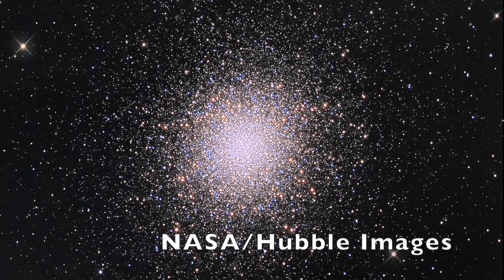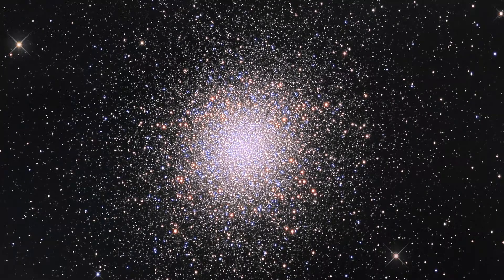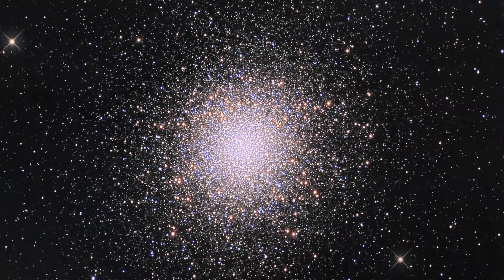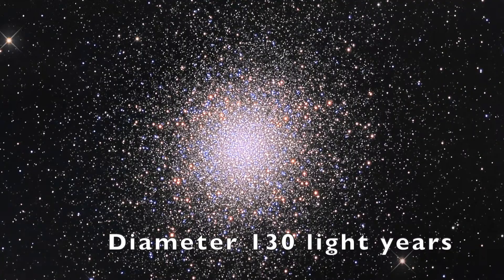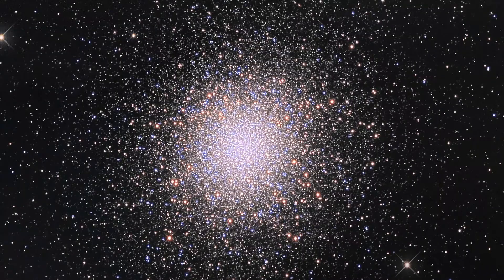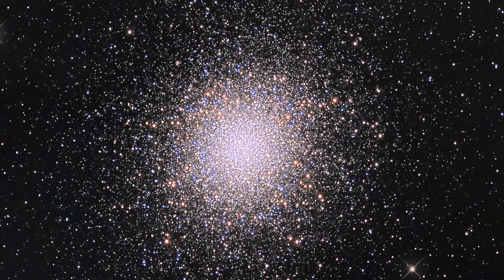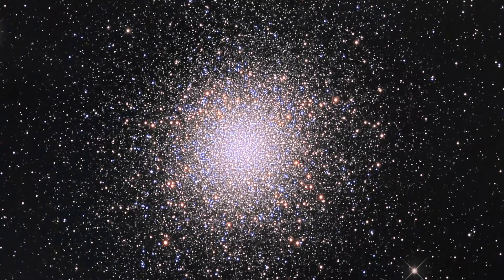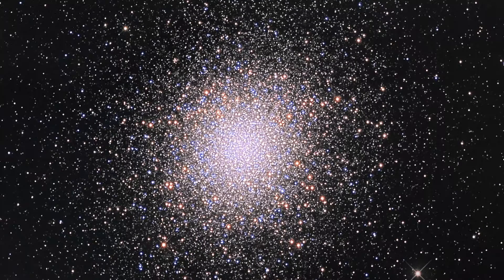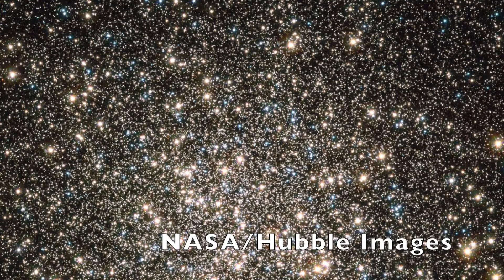So we should maybe talk about what we're looking at here. I think the description 'globular cluster' is fairly apt — we're talking about a sphere of stars, very densely populated. This is a large cluster of stars, much larger than other clusters you might see, like the Pleiades or the Seven Sisters. Those little clusters contain a few thousand stars inside our galaxy, but in this globular cluster we're talking about 100,000 stars, maybe more, and beyond the disk of our galaxy.